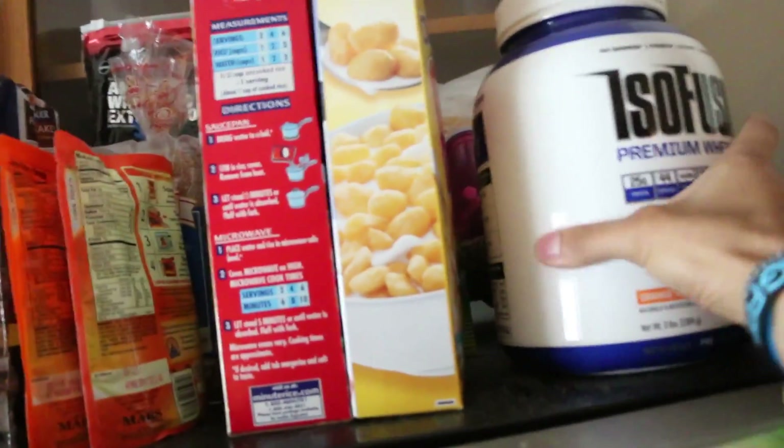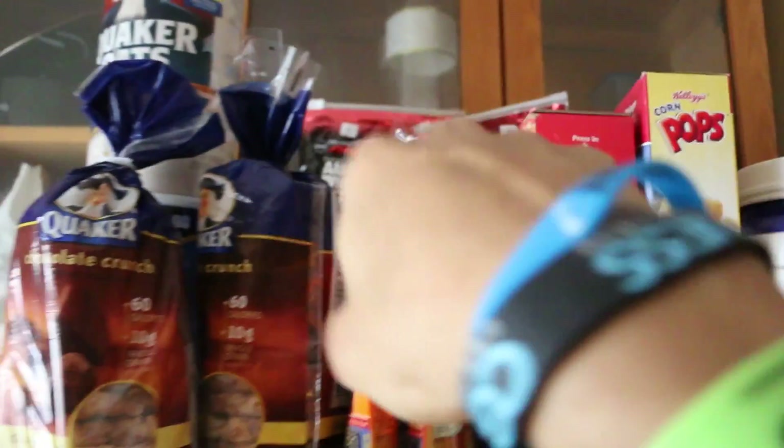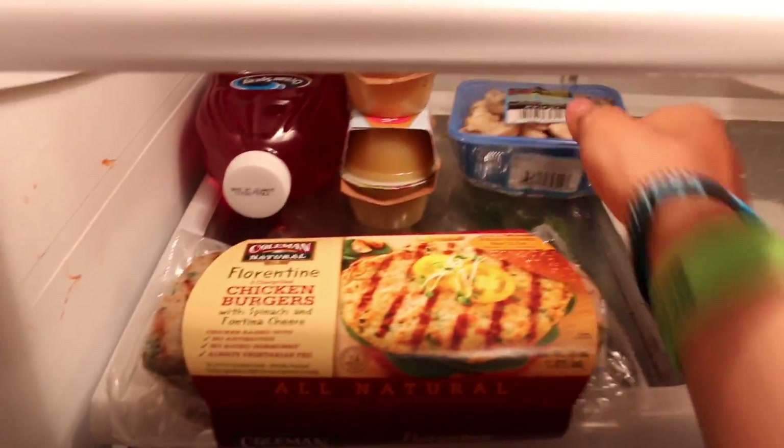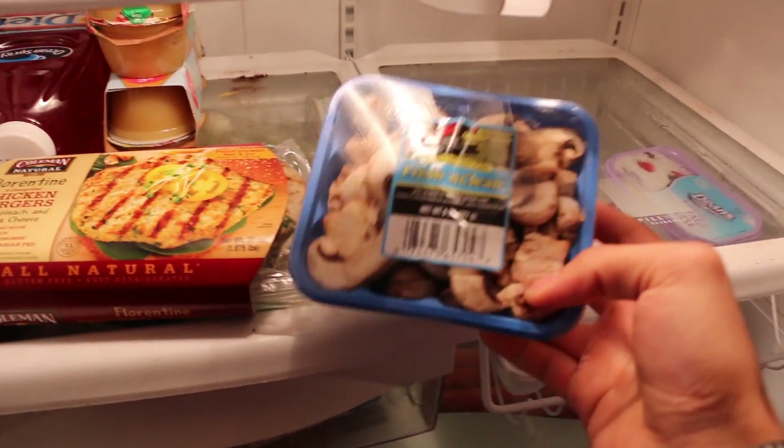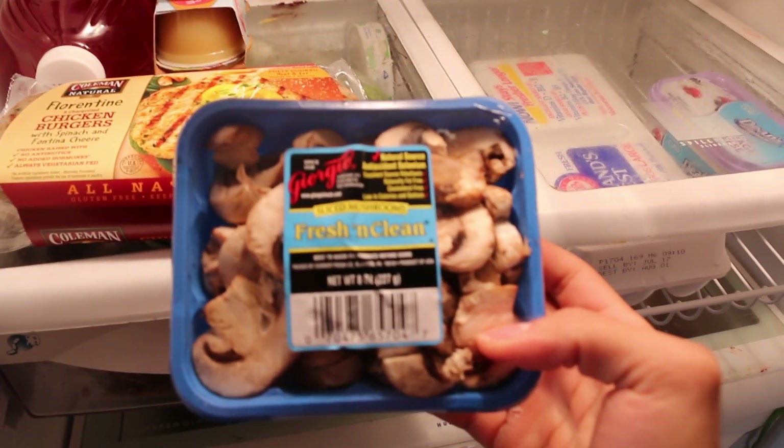I got that double fiber bread for the days I don't get enough fiber in my diet. I got more protein back here — I got these Florentine chicken burgers, these are really really good. I tried looking for the sweet apple chicken sausage but they didn't have them.